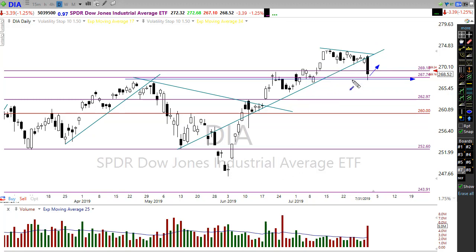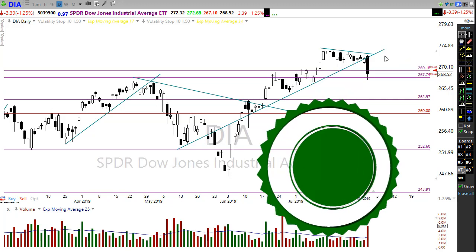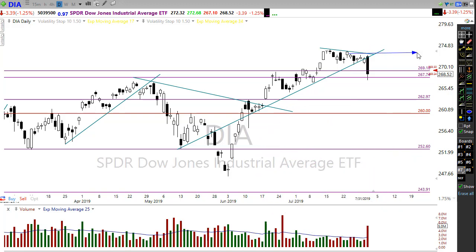First off, a bearish engulfing candle - to be a true bearish engulfing candle we need to have downside follow-through. If we can get a lift off of this area and prevent that downside follow-through, then we may have that opportunity to start working our way back up toward a rather difficult resistance level. That big bearish engulfing candle, if we can lift up here, is going to provide a significant challenge for a breakthrough to the upside. So let's watch that closely if that occurs.